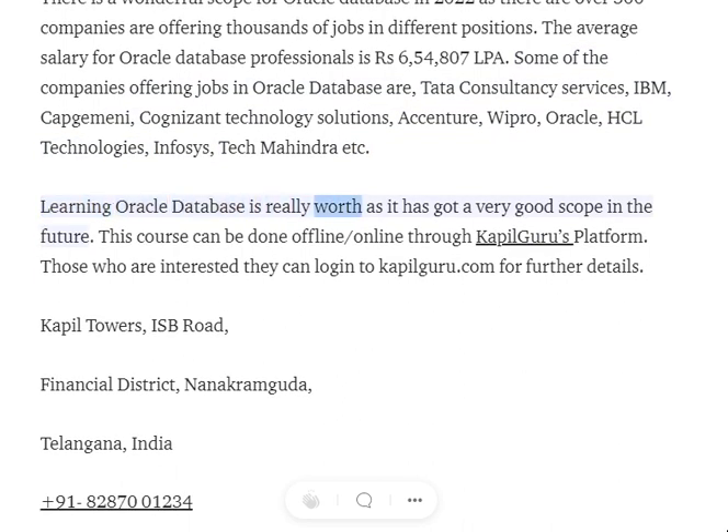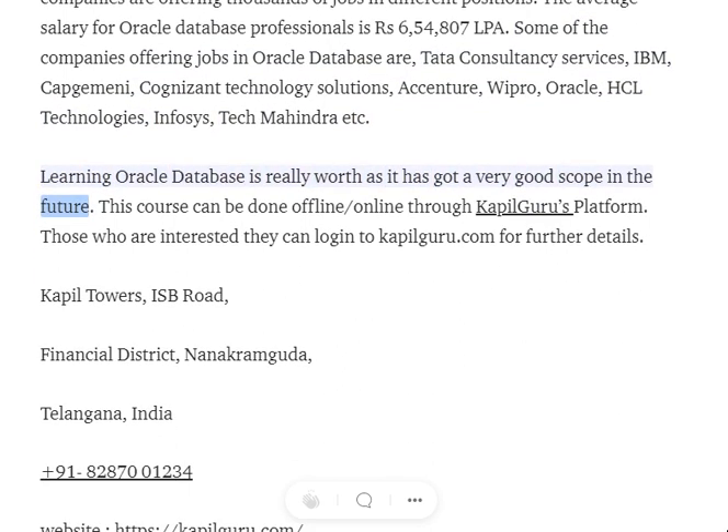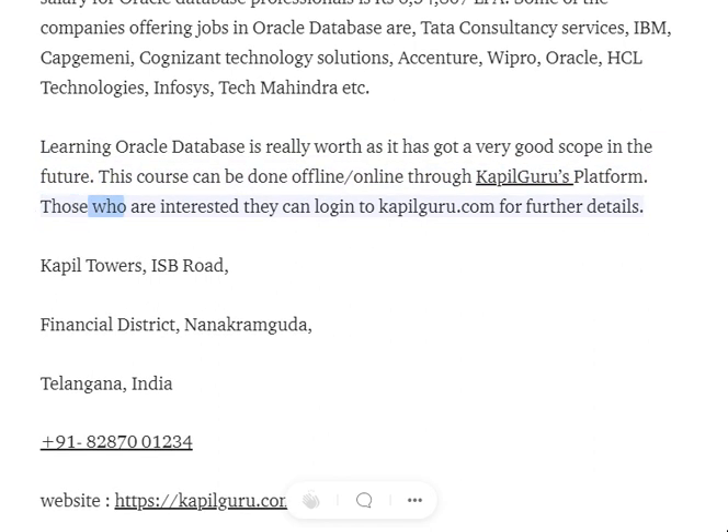Learning Oracle Database is really worth it, as it has very good scope in the future. This course can be done offline or online through Koppel Guru's platform. Those who are interested can log in to koppelguru.com for further details.